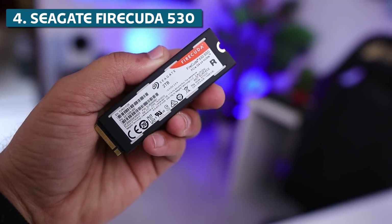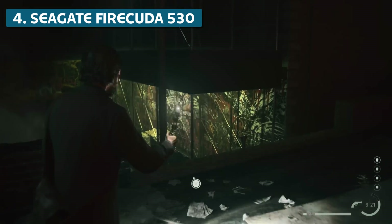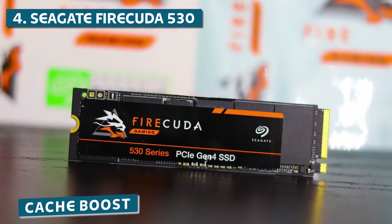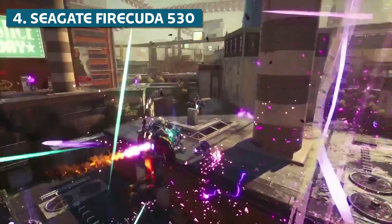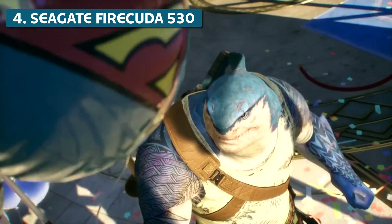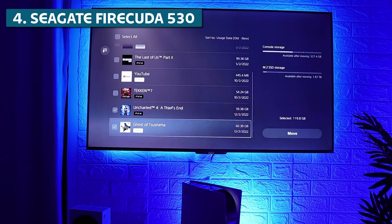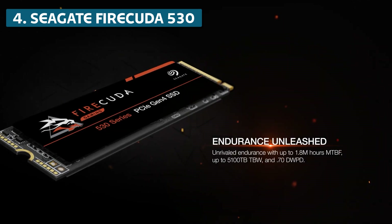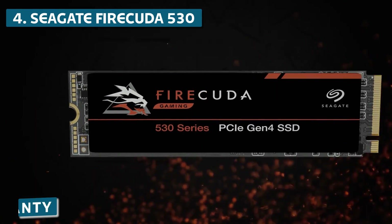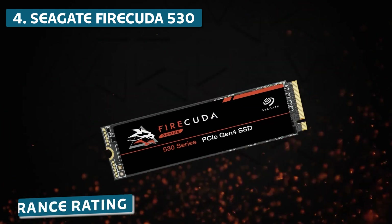The PCIe Gen 4x4 interface provides tons of bandwidth for your games to run buttery smooth. It also has really intelligent caching thanks to Seagate's Cache Boost technology, which learns which files you access frequently — like game maps — and optimizes their position, noticeably reducing load times and helping prevent frustrating texture pop-in. Reliability is rock-solid as well, with a 1.8 million hour mean time between failures, a 5-year warranty, and 2,550 TB written endurance rating.